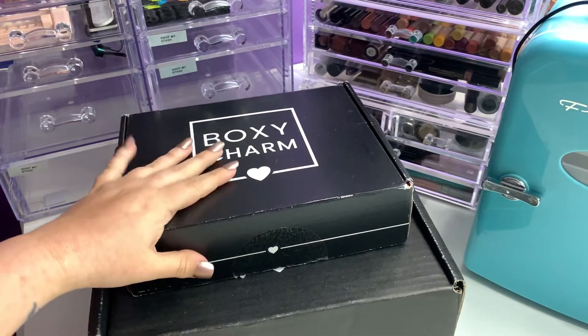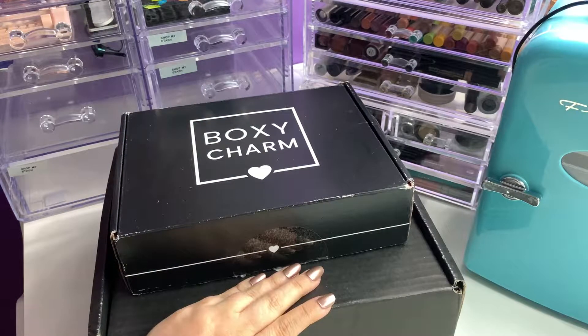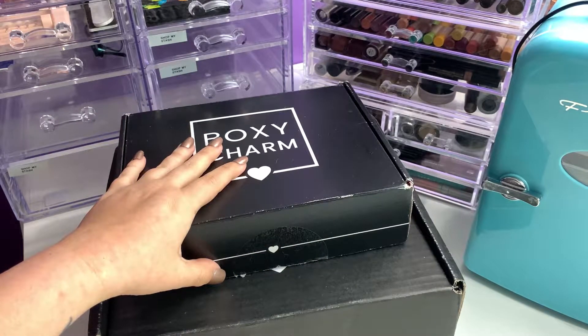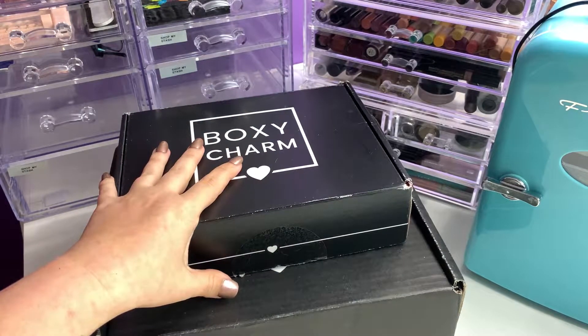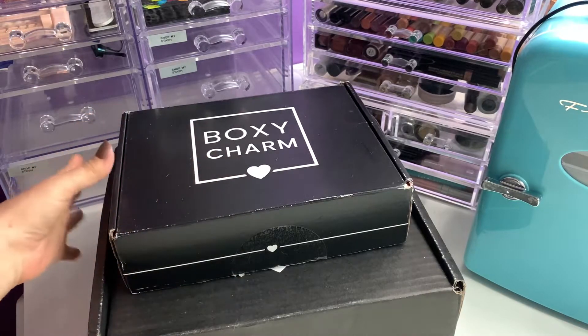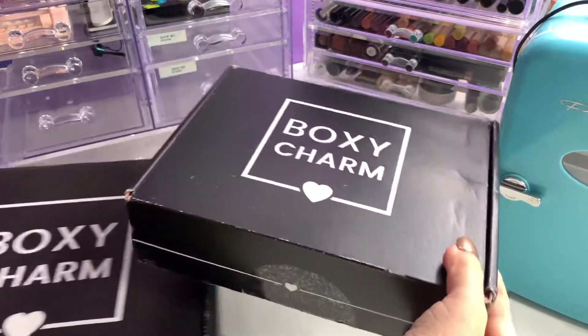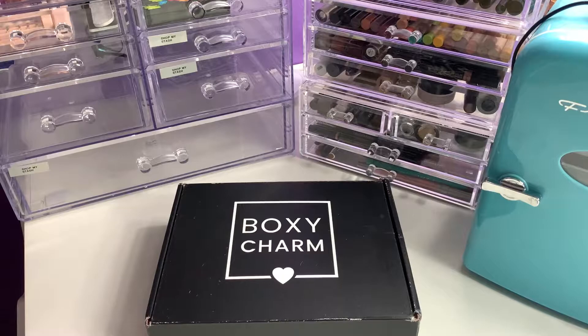I have for you the May regular BoxyCharm and then the June BoxyLuxe. I completely forgot to film the May one, so I figured when I got the June one in, I'd just do both of them together — so you get kind of a bonus. Let's go ahead and get into our May BoxyCharm base box.